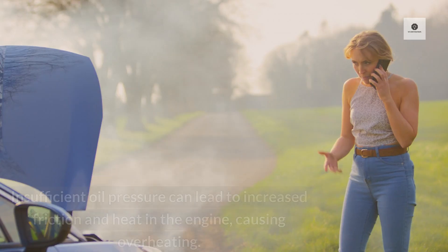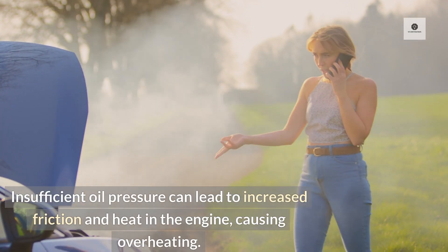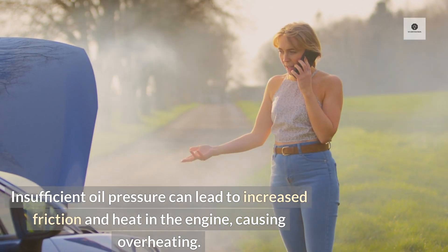Engine overheating: Insufficient oil pressure can lead to increased friction and heat in the engine, causing overheating.